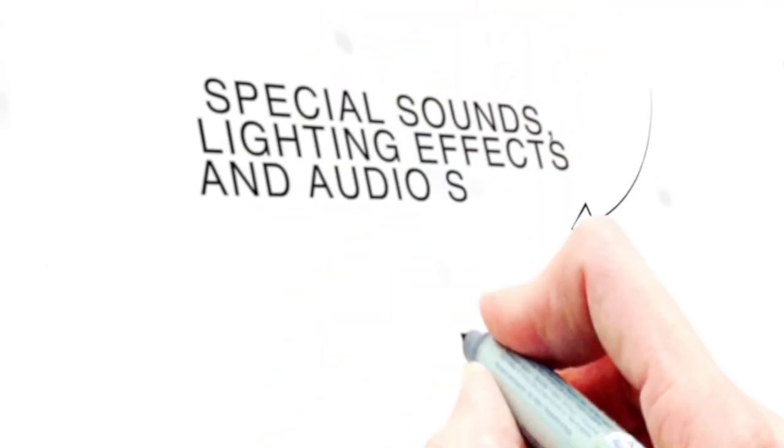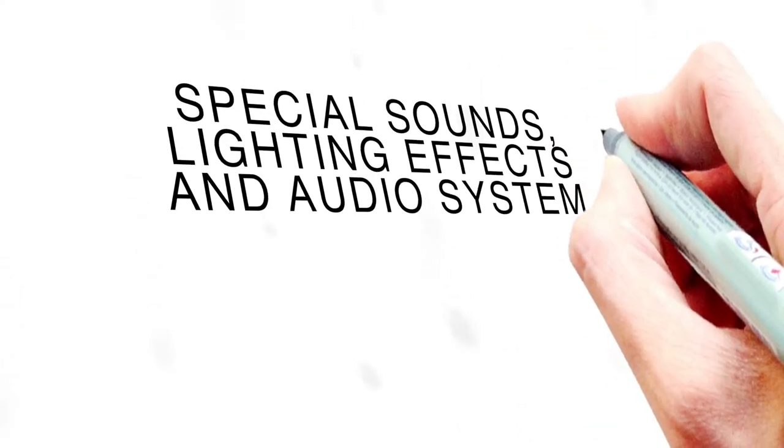Special sounds, lighting effects and audio system. Everything is well planned by our script writer and professional audio operators. This is included in the set, so there is no need to purchase additional speakers.